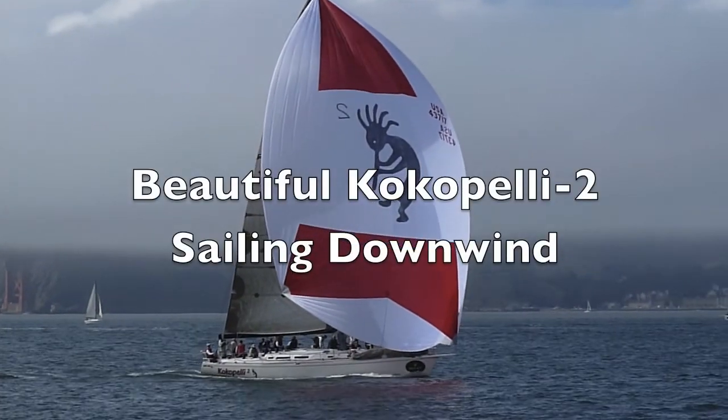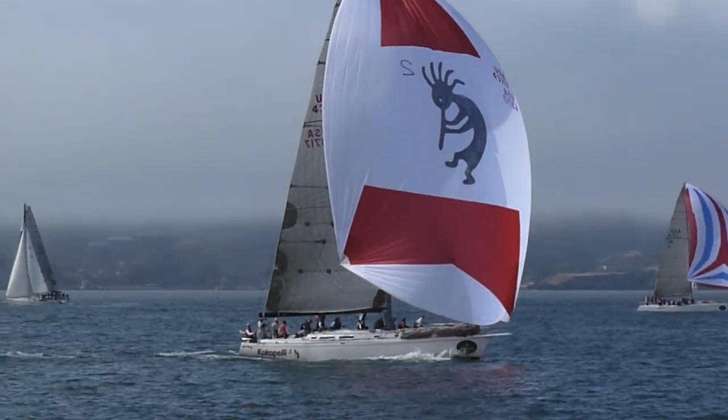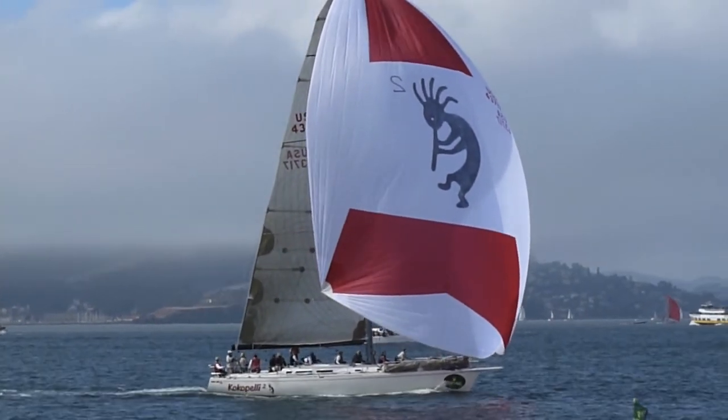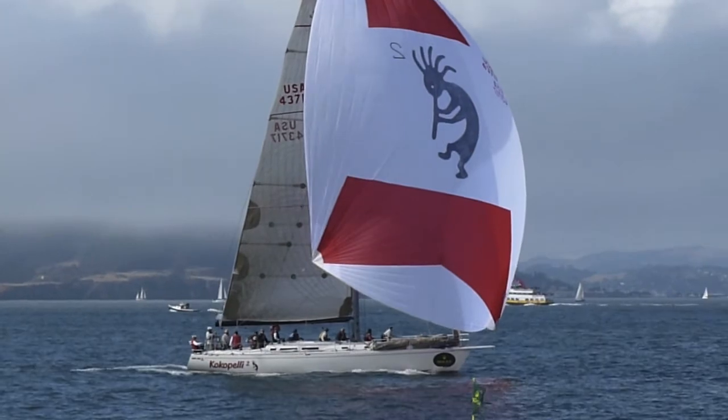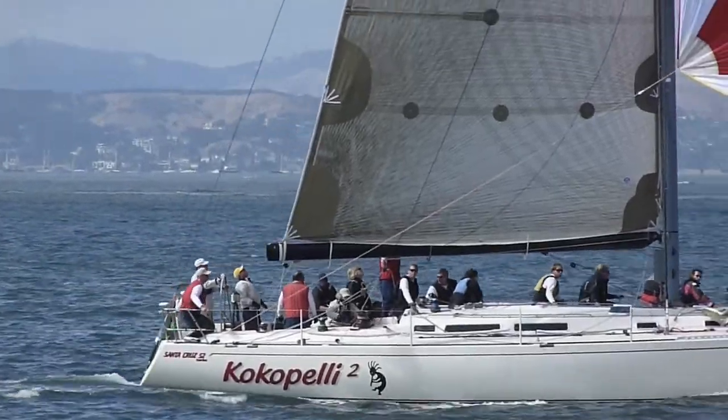Here comes the lead boat passing the Yacht Club. Looking great. Is that Swiftshire? No, it's Coco Belli.